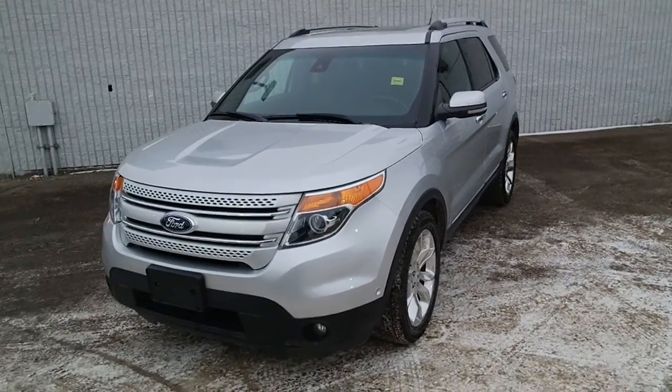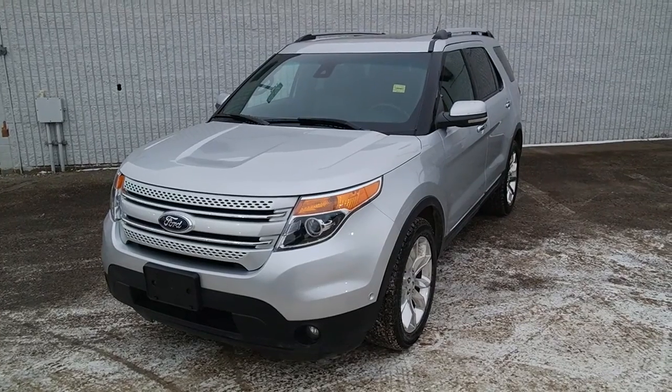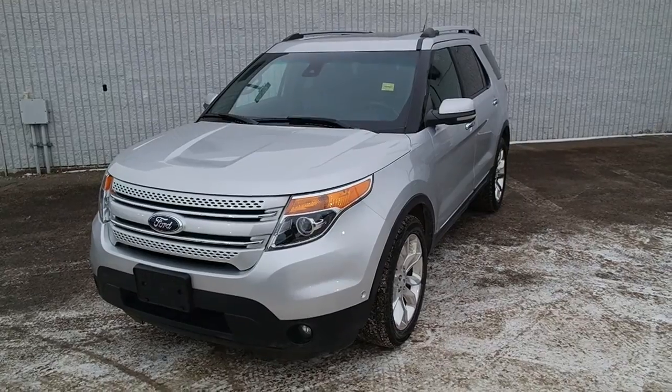Hi! Welcome to Kingsway Toyota, located on 97th Street, north of the Yellowhead. What I have here is a 2015 Ford Explorer Limited Edition.